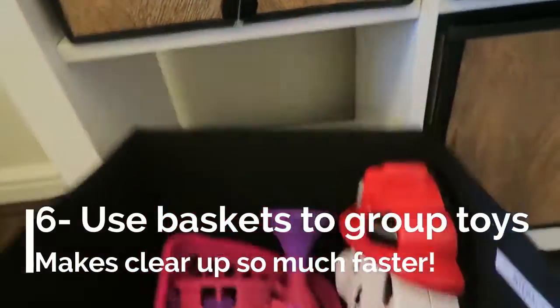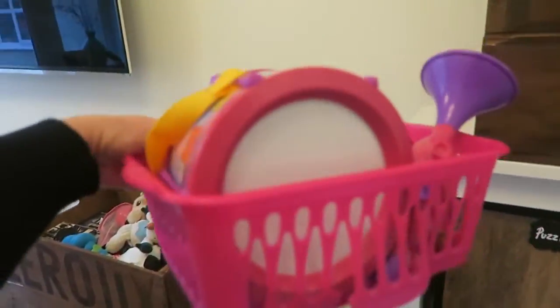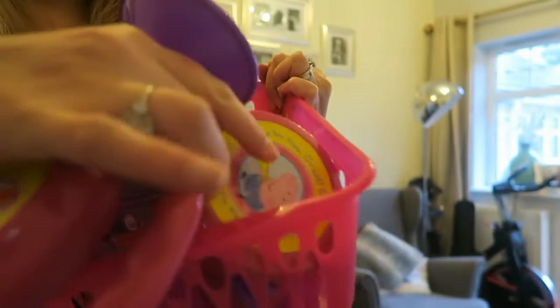Tip number six: keep any toys that are part of a set — for example, this is a Peppa Pig band set — in some inexpensive plastic baskets, and then everything will stay together and you won't be finding trumpets flying around your living room.